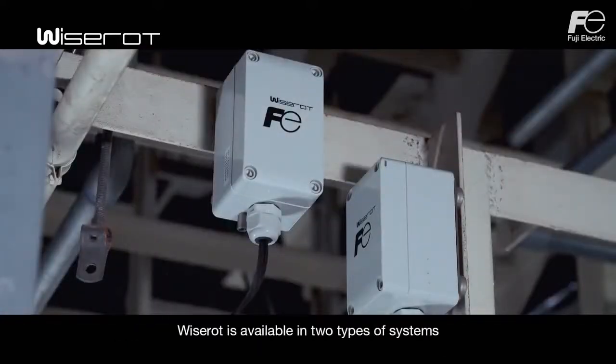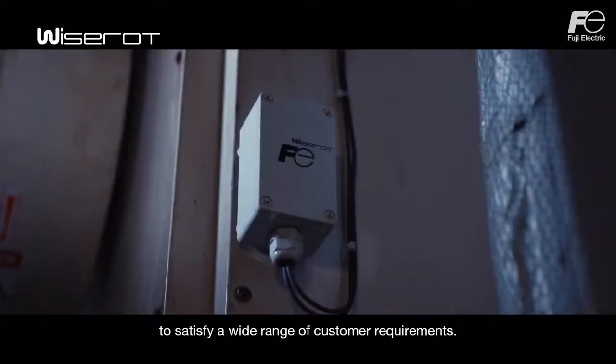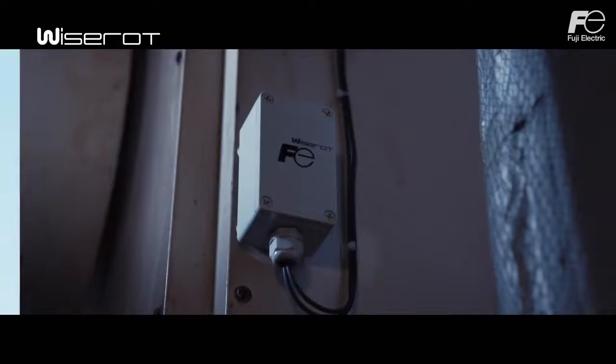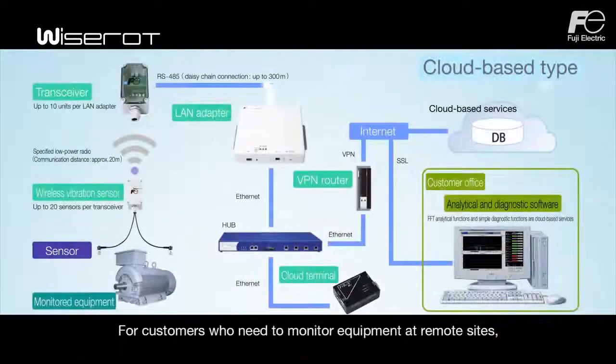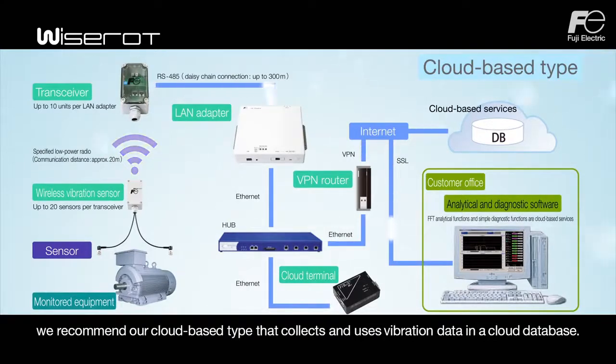WiseRod is available in two types of systems to satisfy a wide range of customer requirements. The on-site type is a system that is completely contained on the customer's premises. For customers who need to monitor equipment at remote sites, we recommend our cloud-based type that collects and uses vibration data in a cloud database.